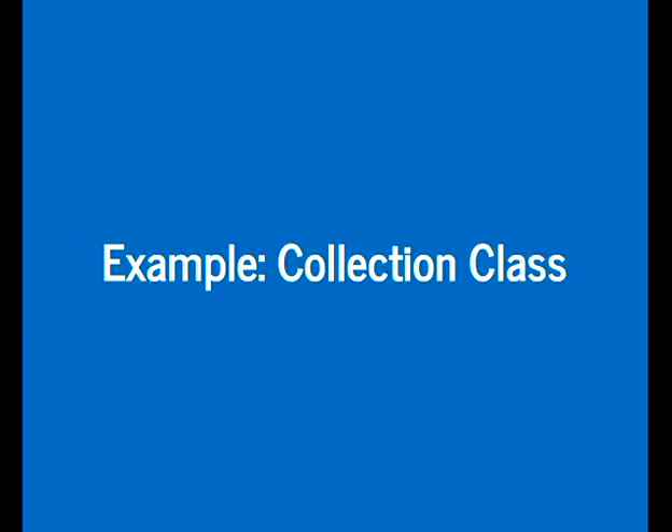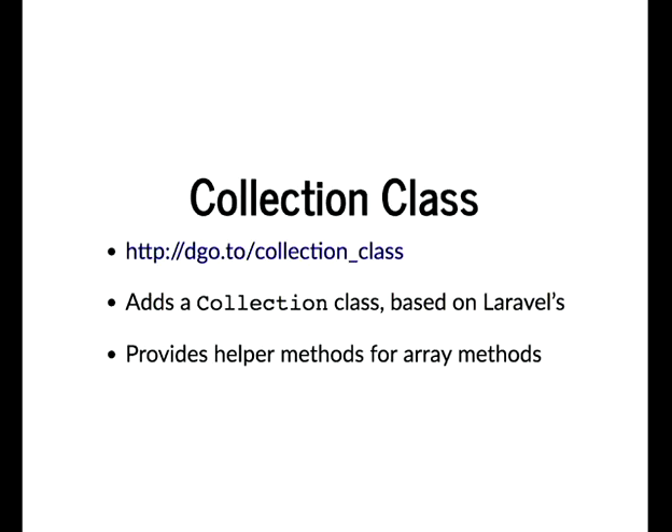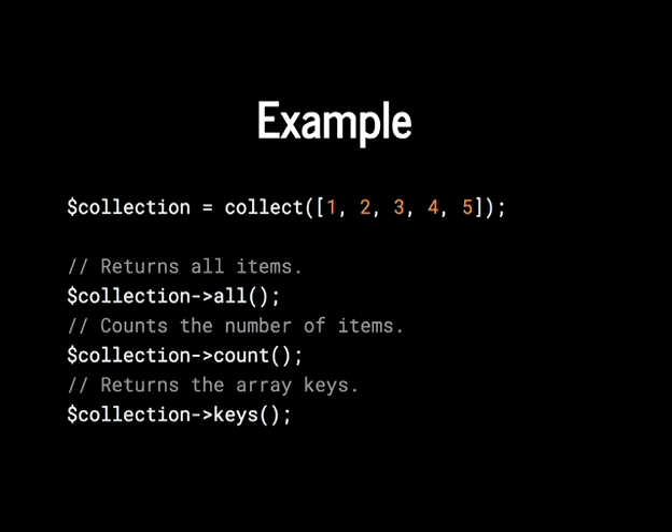I've got a couple of examples. There's a module I wrote called the Collection Class module. If anyone's familiar with Laravel, it uses collection classes quite extensively — rather than returning an array, it returns a collection with helpful methods. So instead of running array_map() on an array, you get a map() method on the collection. I made a global collect() function you can pass an array into, then run methods like all(), count(), and keys() off it.